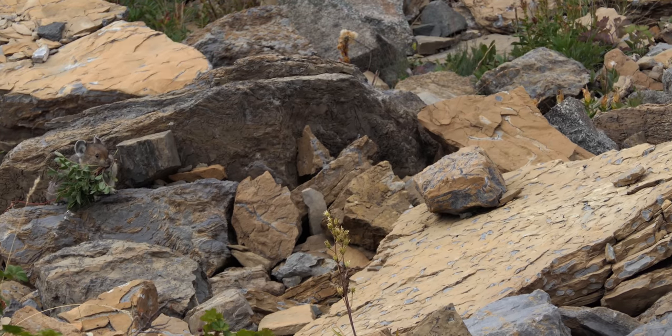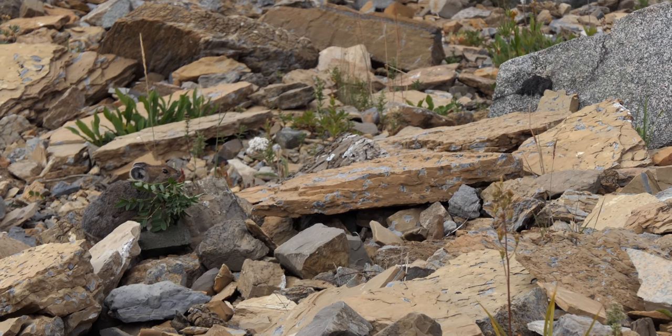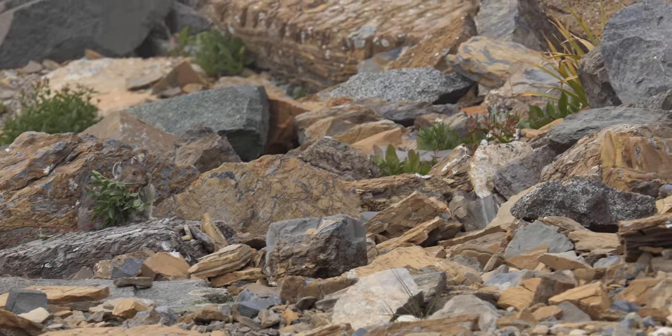It ran around with a bunch of grass in its mouth — the hay that they're collecting — because they don't hibernate, so they just kind of collect a bunch of that hay and store it under these big rocks. So if you're seeing these big rock slopes, it's a good place to see them. We ended up seeing three of them at this particular place.